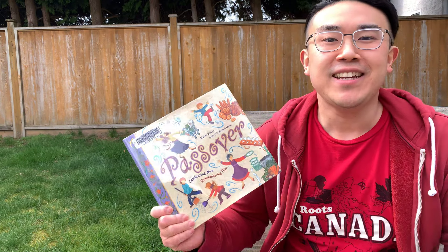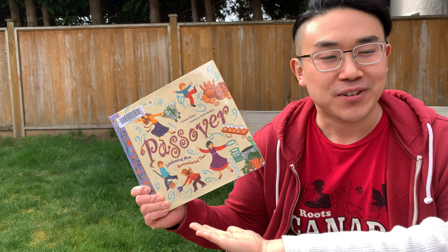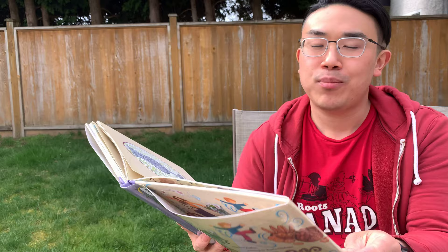Hey everyone, it's Pastor Iggy and Zoe here for another story time. Do you know what week this is for all the Jews around the world that will be celebrating a festival? That's right, it's Passover. It's called the Feast of Freedom. And today we'll read the story of Passover to you, which is very important to us because Jesus is the Passover Lamb.